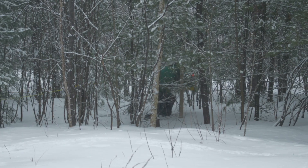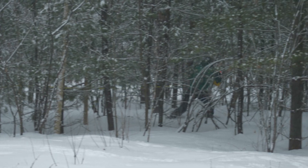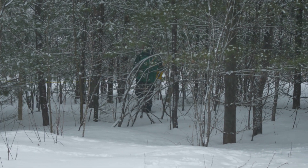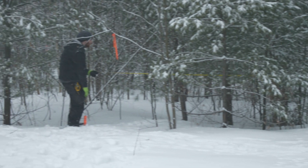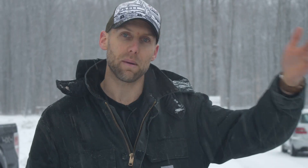We've trekked through the snow, which was deeper than anticipated — I did not bring my big boots for that. The guys are marking out about 10 meters off the lot line, and we're going to head back about 90 meters, then work our way back to where the house and the septic area will be.